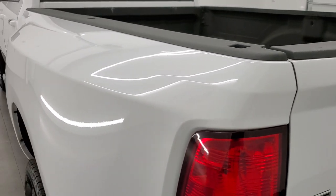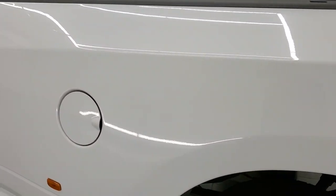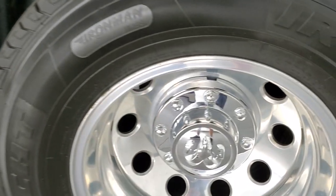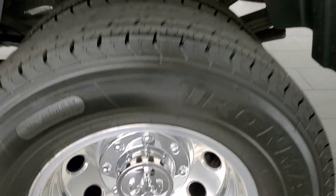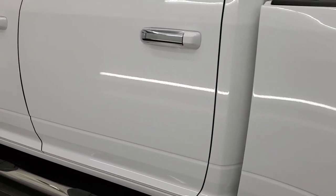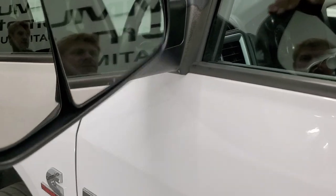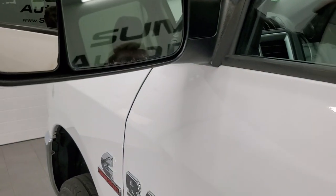Coming around to the driver's side — just as clean as the passenger side. No dents or dings on the back dually tub. And for full disclosure, this back rim is probably the nicest one of them all. Down the rest of the side of the truck looks really good. Has the heated fold-up tow mirrors — they fold up like so, have built-in directional signals, and they also fold in.